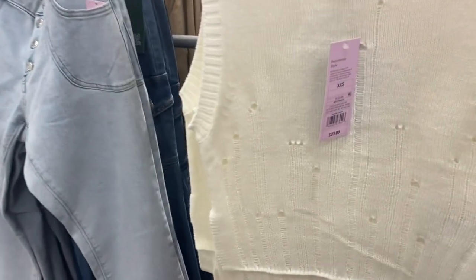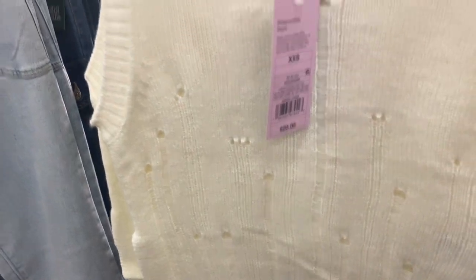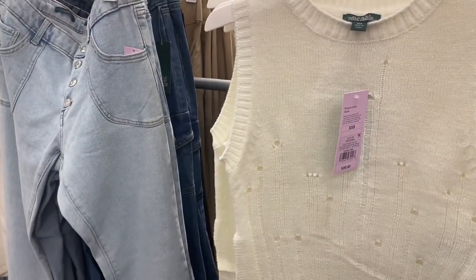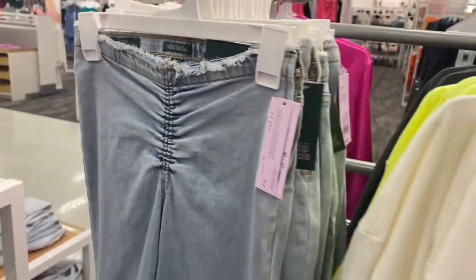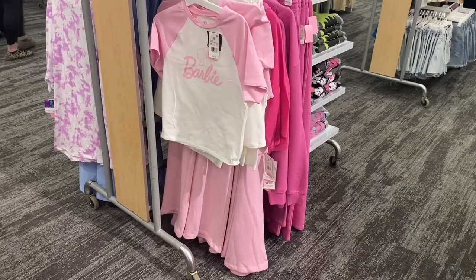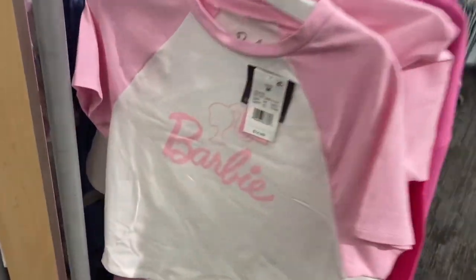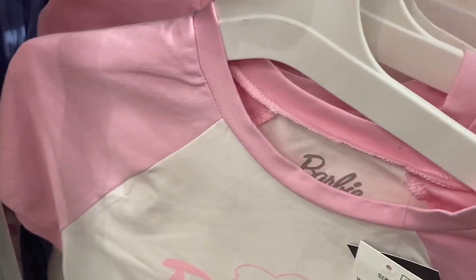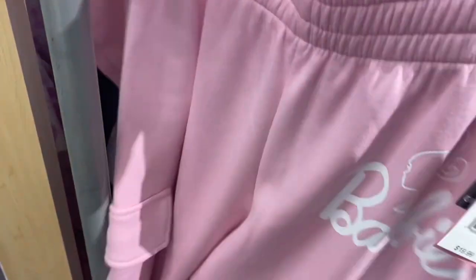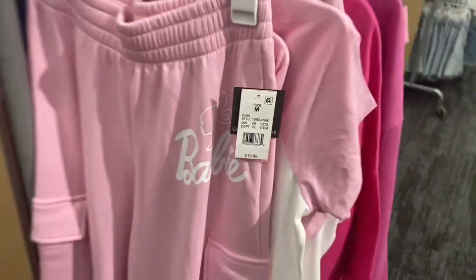They also have some cute stuff over here — there's a vest that's torn, which is cool. You see that as a trend lately but not on a vest. They have jeans, a graphic shirt for $18, and cut-off jeans going for $28. No way — they have a Barbie shirt with matching pants! The shirt is $14.99 and looks like a baseball tee, and the pants are $19.99.